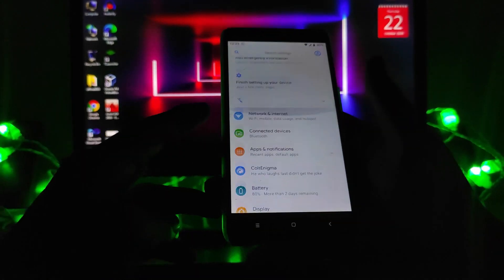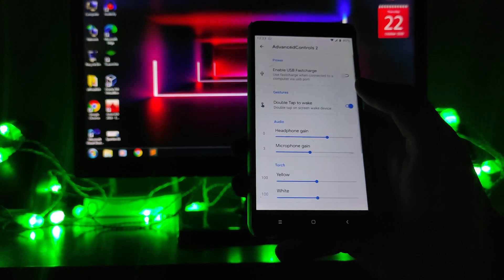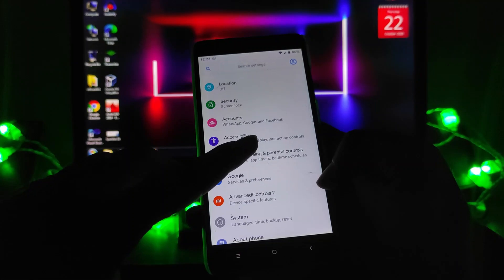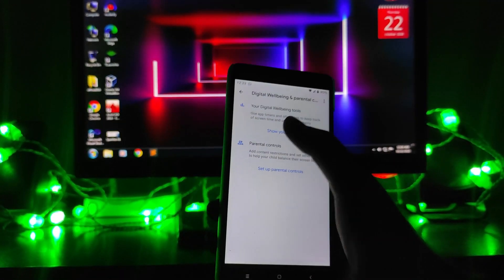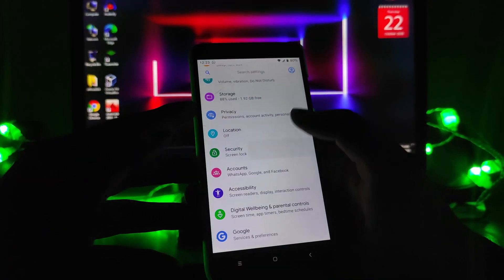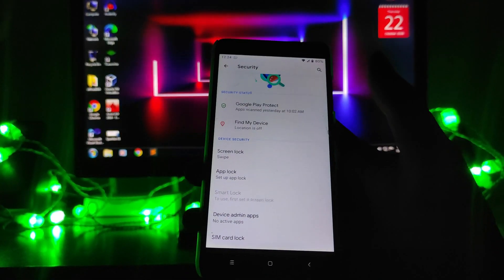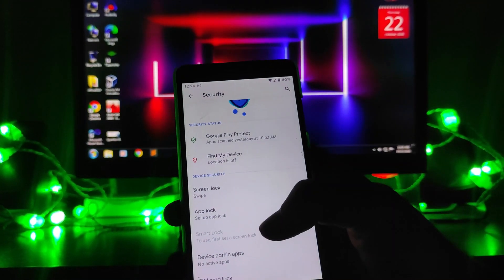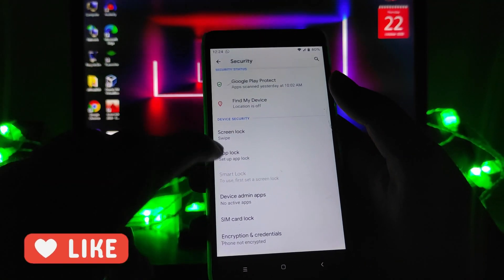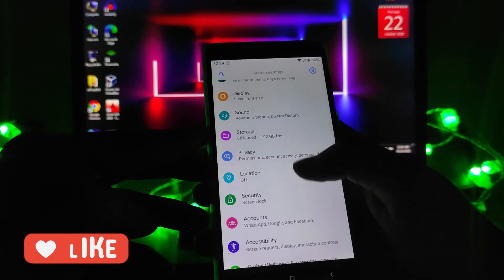Looking at the settings panel, advanced controls are available with all advanced control options. Digital Well-Being is also working fine. In security, face unlock is not available, but app lock is working and the fingerprint sensor is working as well. So face unlock is not available but app lock is available and working fine.